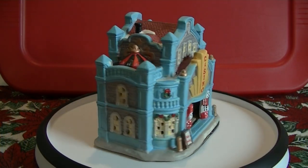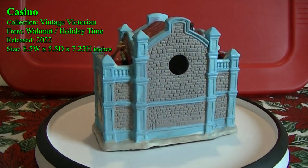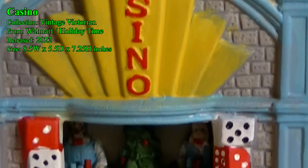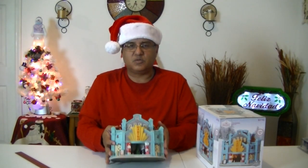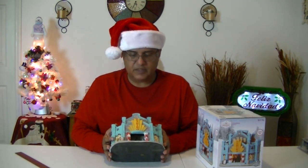Now to begin our haul, let's begin with our Christmas village houses, and we'll start with this piece right here, which is my casino. This will go very well in my main street area of the village.